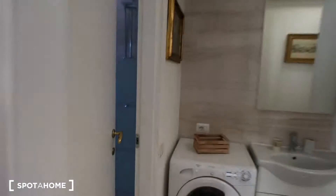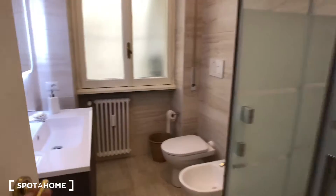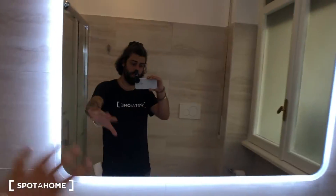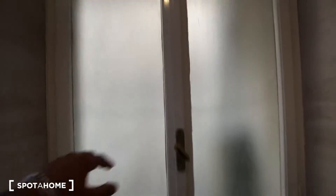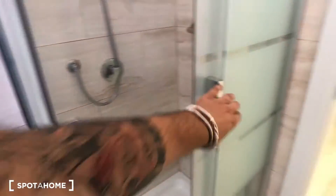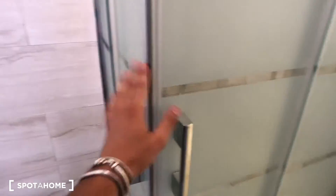We have here the bathroom — brand new, as you can see. There is a mirror with a neon light, a sink with two drawers and a hairdryer, a radiator, and a window that goes inside the building. There is a toilet, a bidet, and a beautiful, very big brand-new shower — it closes with magnets so it stays perfectly shut.